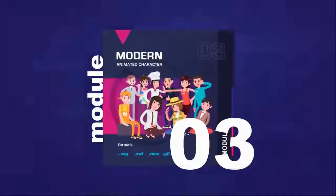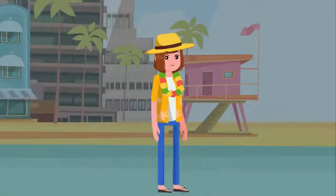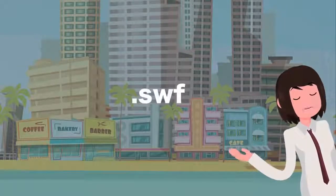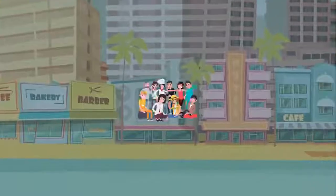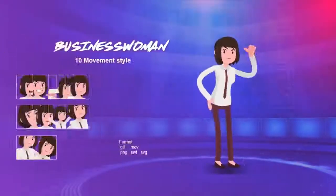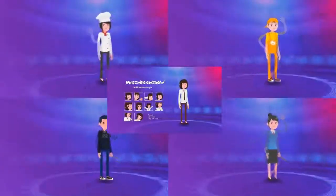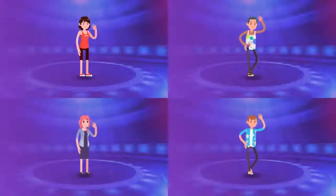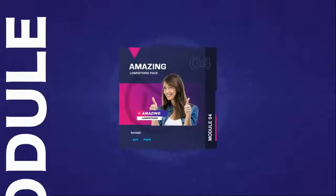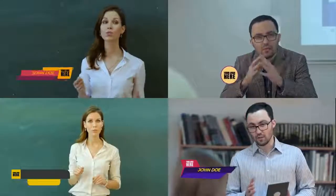Modern Animated Characters — available in MOV, GIF, SWF, SFG, and PNG formats. Forget about hiring expensive professional animators. More than 400 variations of animated characters for any video explainer niche have been provided for you. Simple titles and lower third templates. Subtitles will add a dash of beauty and elegance to your video's text — all without any extra cost.